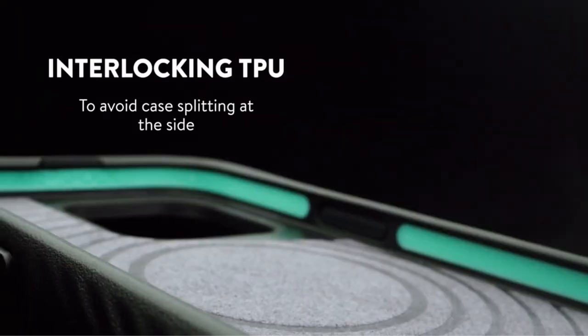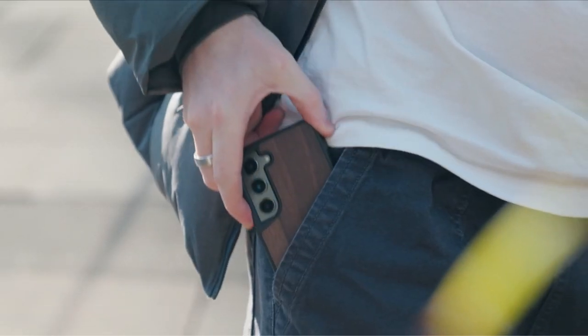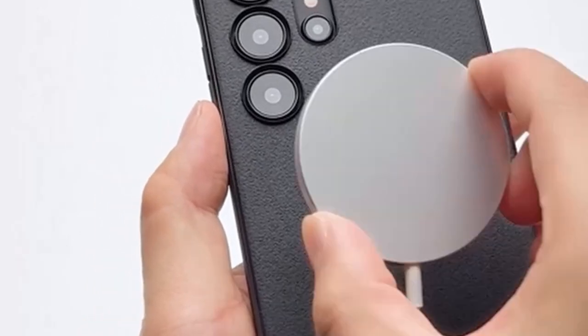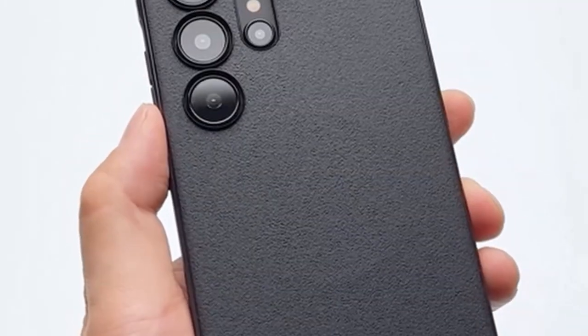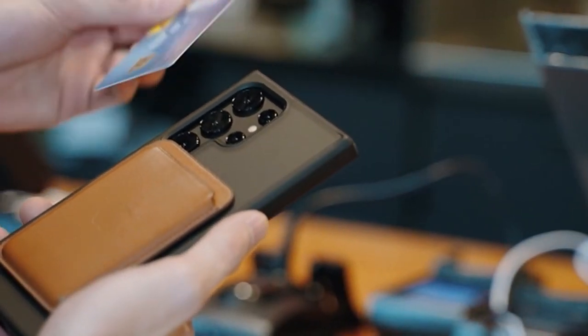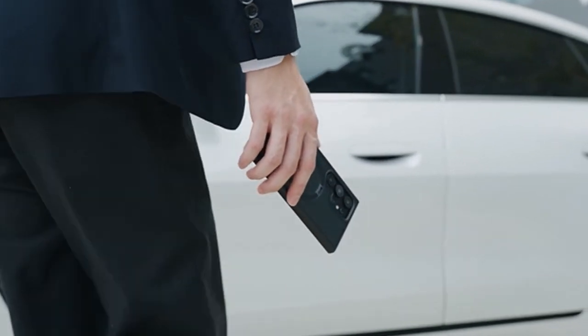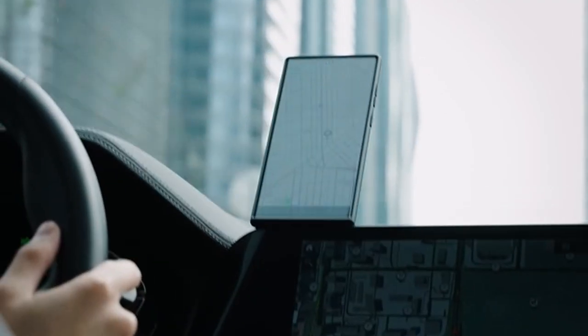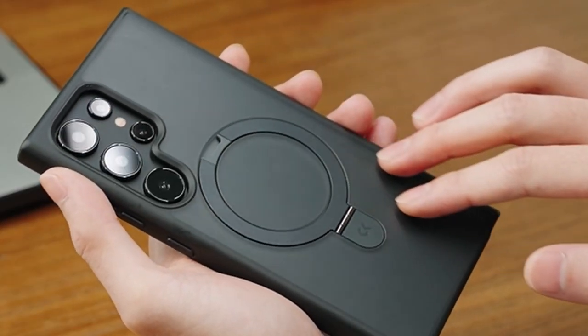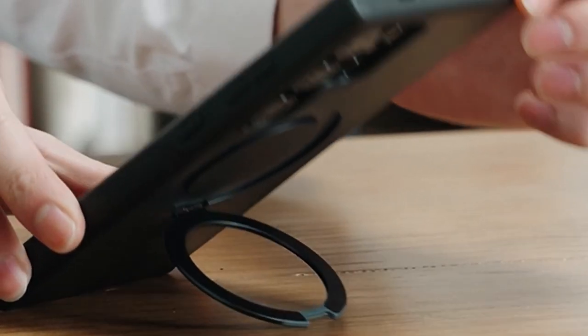Introducing the pinnacle of smartphone protection — the best Galaxy S24 Ultra MagSafe cases. These innovative accessories are designed to provide unparalleled defense while seamlessly integrating with cutting-edge MagSafe technology. Crafted with precision and style, these cases offer more than just safeguarding your device; they elevate your experience with sleek designs and functional features. From enhanced grip to advanced shock absorption, each case is meticulously engineered to meet the demands of modern-day users. A video guide has been prepared to help you choose the best Galaxy S24 Ultra MagSafe cases. Let's begin.